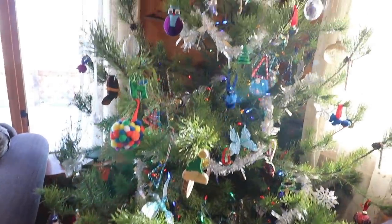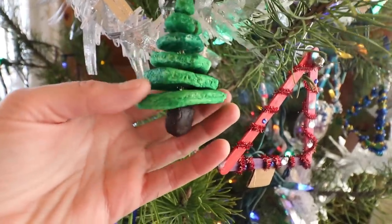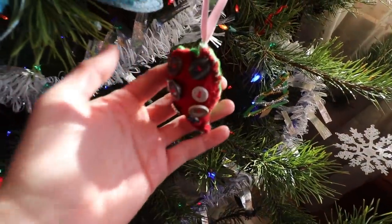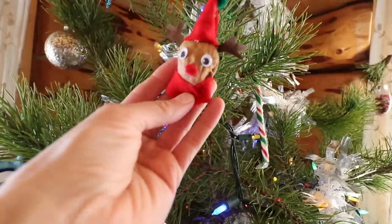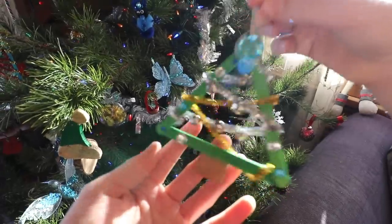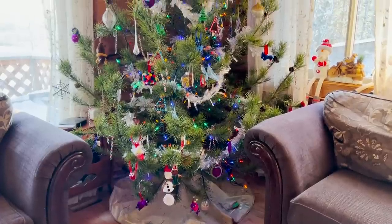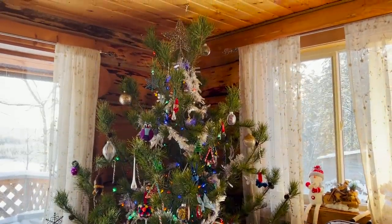Here we have our finished tree. This is one of the ornaments that one of my daughters made yesterday — I thought that was so creative, I love it. There are some from past years too, like this little cutie and a little walnut reindeer. All right, my friends, that is it for us today. I hope you enjoyed today's video and I look forward to seeing you in the next one. Bye!